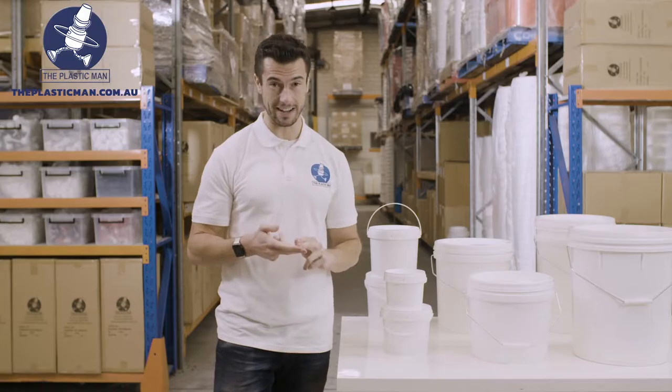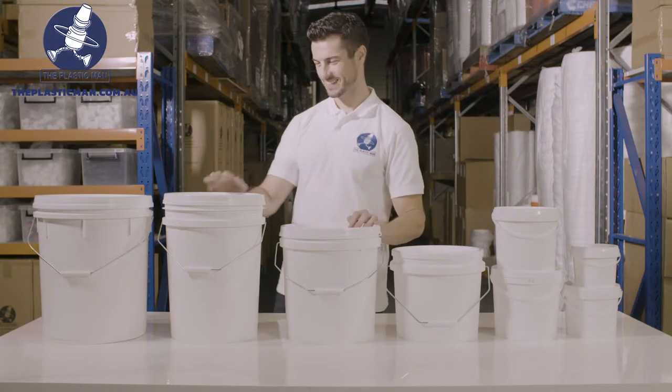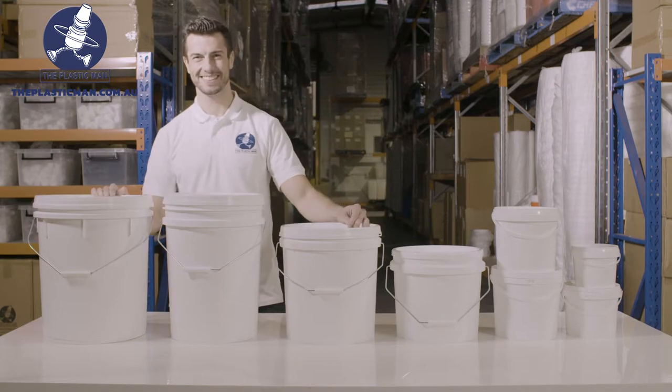We have them available in eight sizes. They come in 1.2, 2.3, 4, 5, 10, 15, 20 and 25 litres.